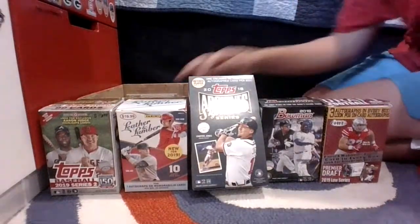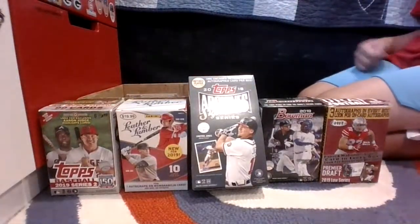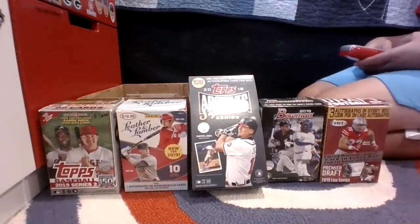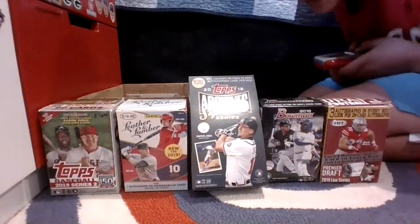We're at almost 15 minutes streaming. Gabe, what's your favorite team? We can look for some cards of them. Or Gabe, if you want to trade or anything like that, let me know. Do you like Allen & Ginter?